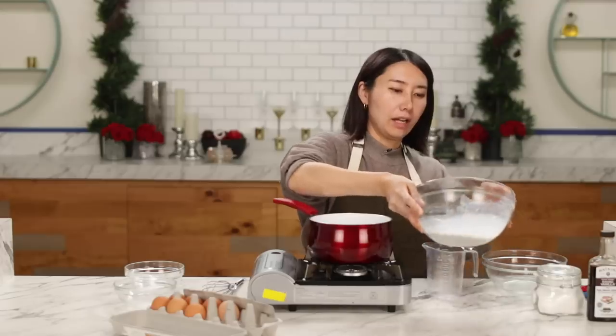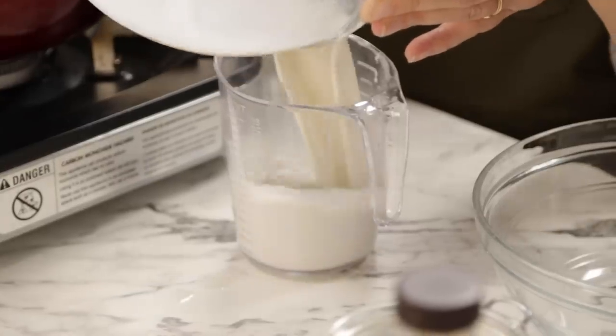Bake for 10 to 15 minutes until golden brown. When you're baking, don't open the door — if you open the door, it won't rise.